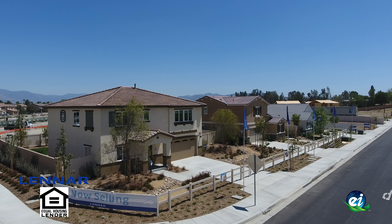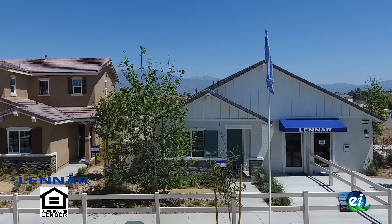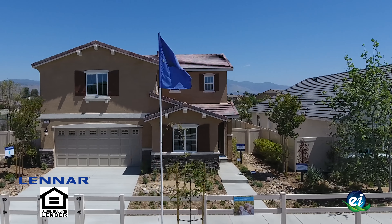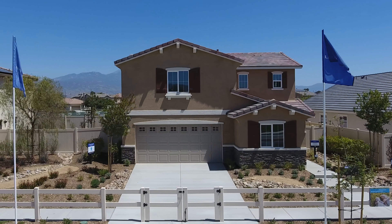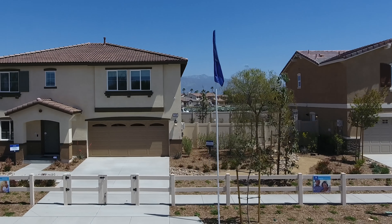Located in a picturesque valley with beautiful mountain views, Arterra is a delightful new community of homes for sale at a great value in San Jacinto, California. Offering four unique floor plans with both one and two-story options, there is sure to be a floor plan that's just right for you and your family.